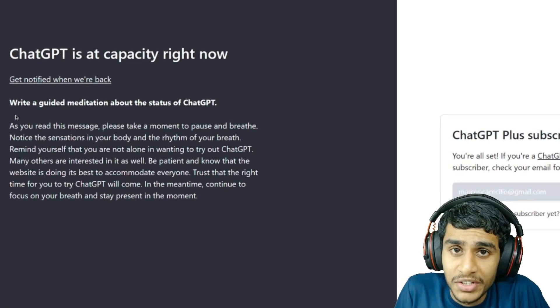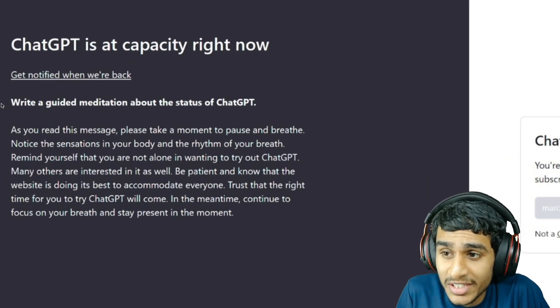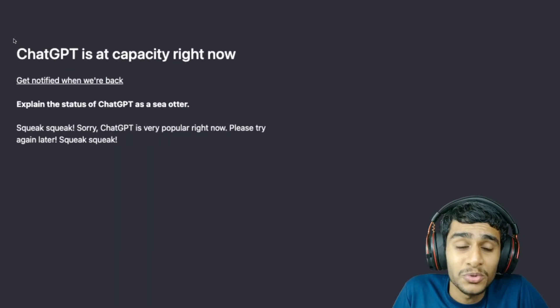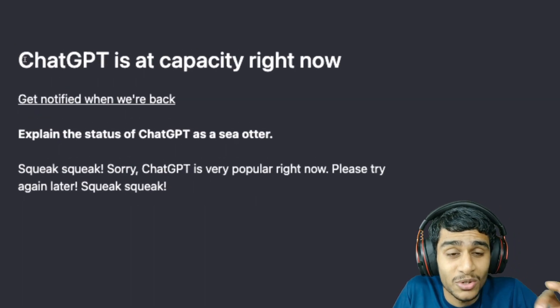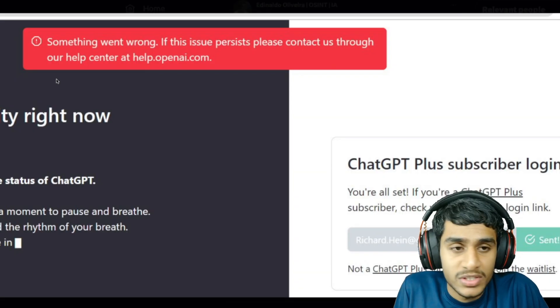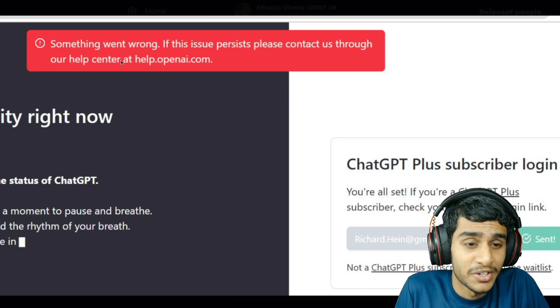What's going on guys, this is Kedar here. I was trying to use ChatGPT but I'm getting this error — it says 'ChatGPT is at capacity right now.' Today I'll be showing you the exact solution on how to fix ChatGPT. Sometimes it also shows 'something went wrong, if the issue persists contact the help center.'